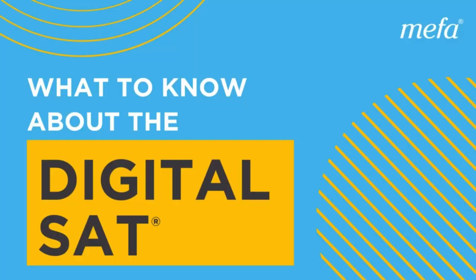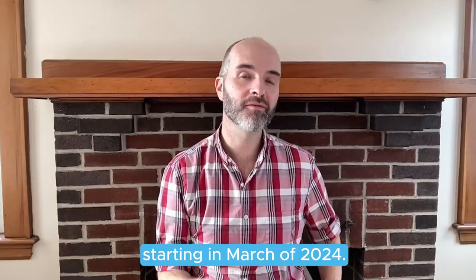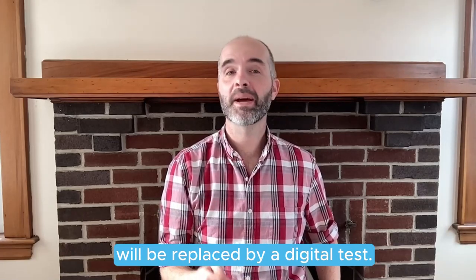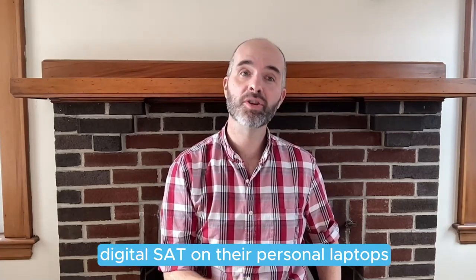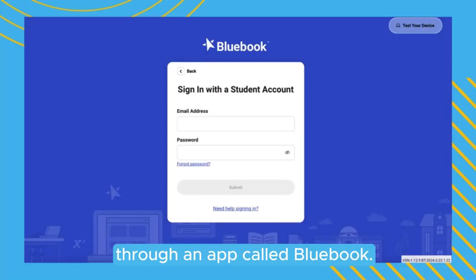Here's what you need to know about taking the new digital SAT. Starting in March of 2024, the paper SAT that students used to take will be replaced by a digital test. Students can take the new digital SAT on their personal laptops or school-provided Chromebooks through an app called Bluebook.